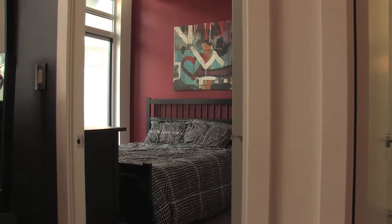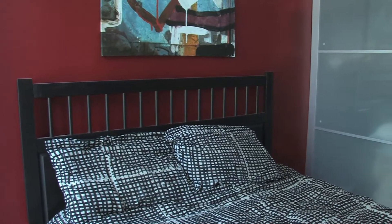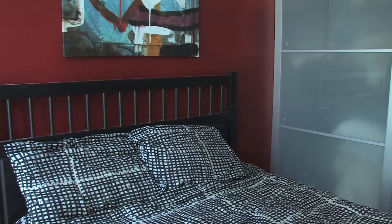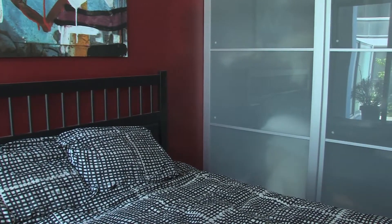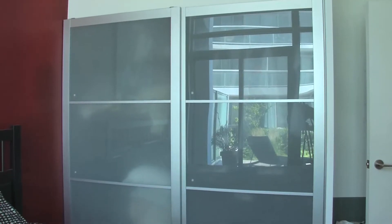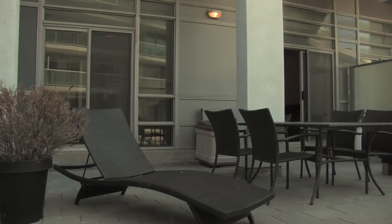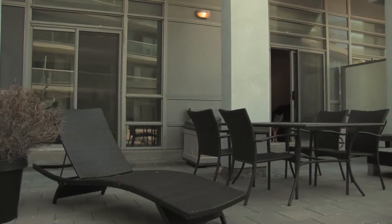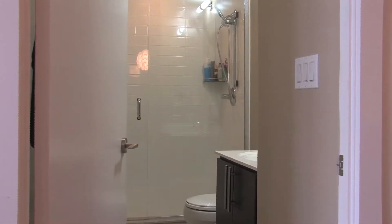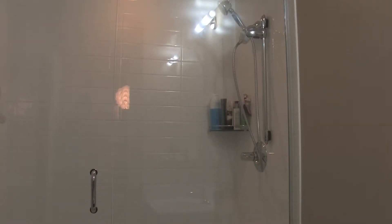Beautiful, sun-filled master bedroom with a large walk-in shower and a floor-to-ceiling custom closet, and a walk-out to the private terrace. Beautiful three-piece upgraded bathroom with a large walk-in shower.